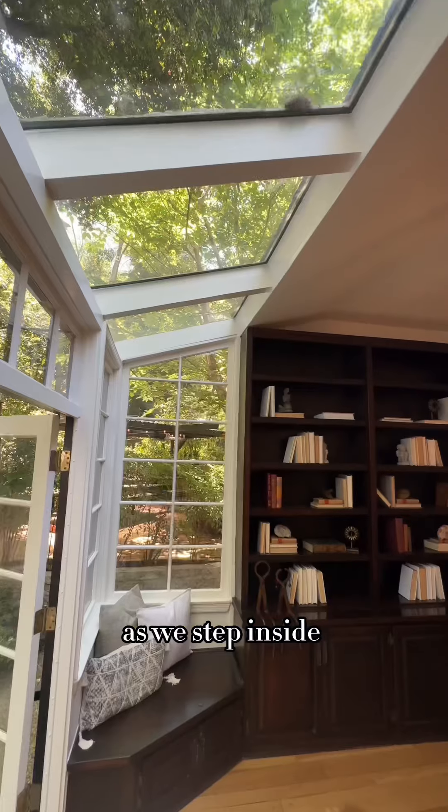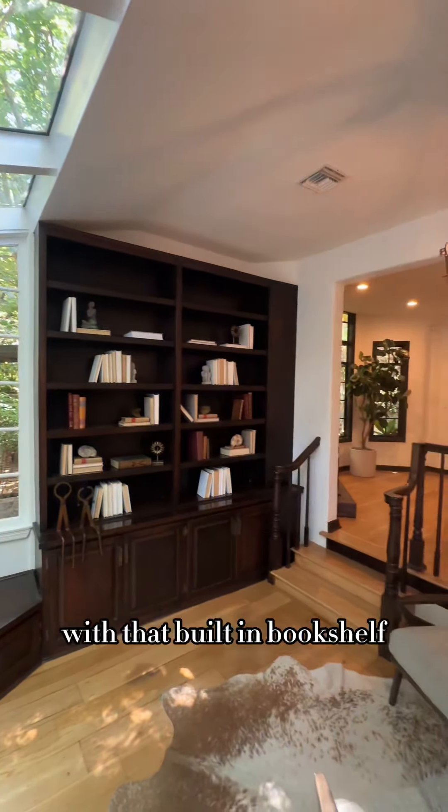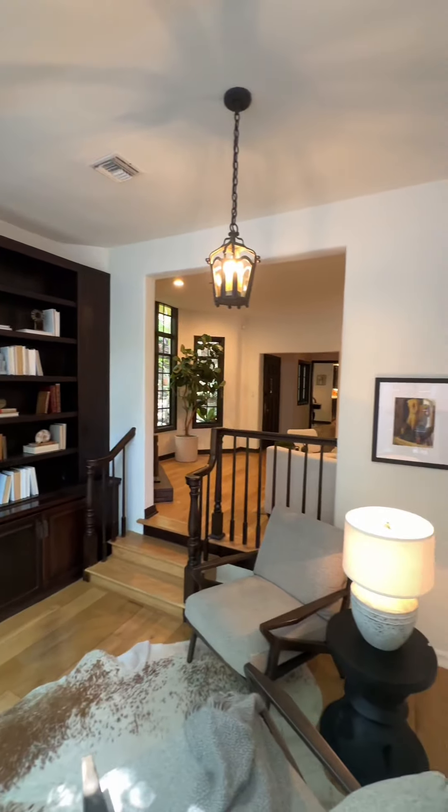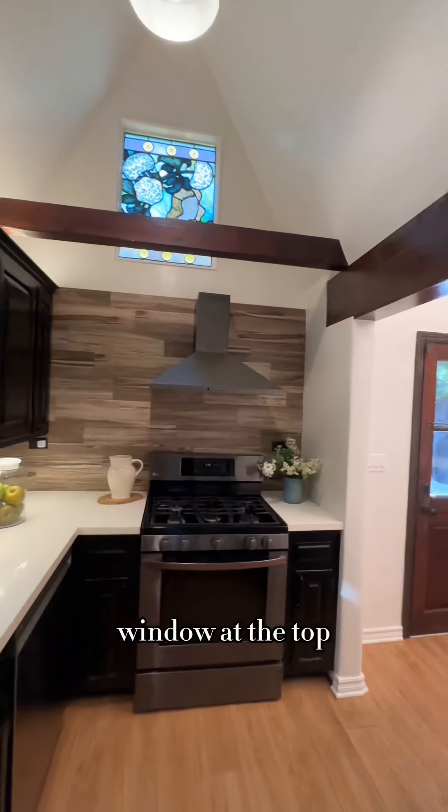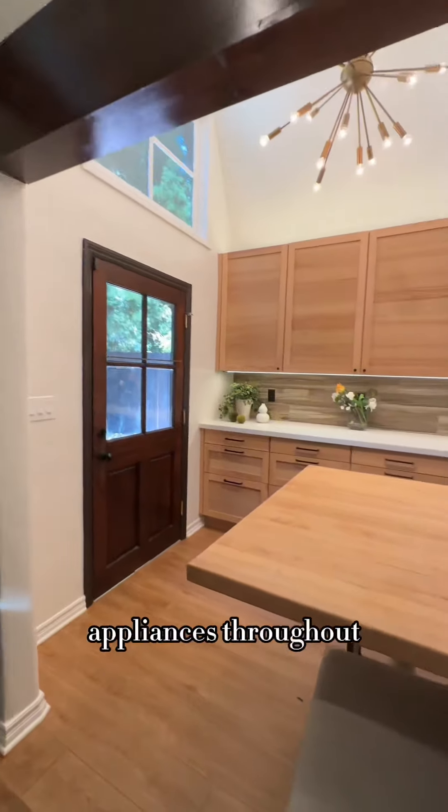As we step inside, we have a ton of natural light and charming details with that built-in bookshelf. Take a look at this modern kitchen with that stained glass window at the top, quartz countertops, and stainless steel appliances throughout.